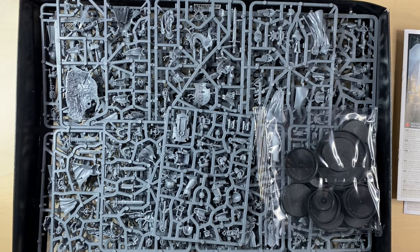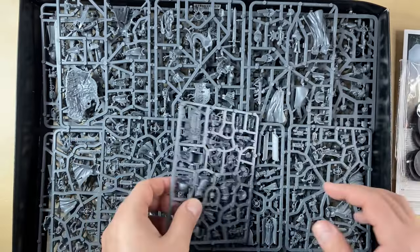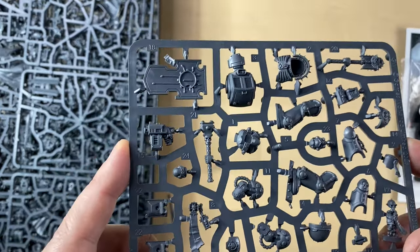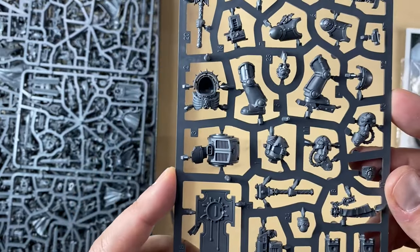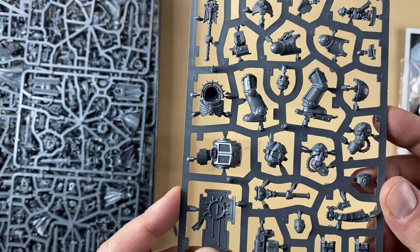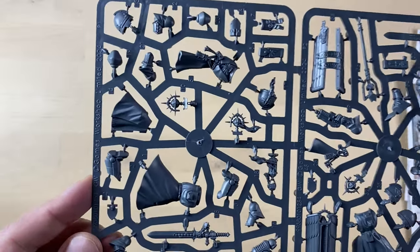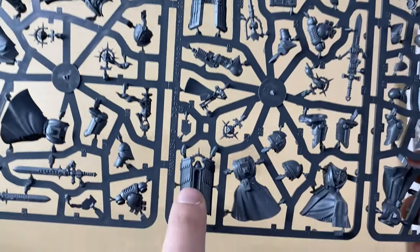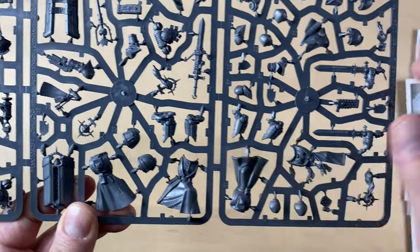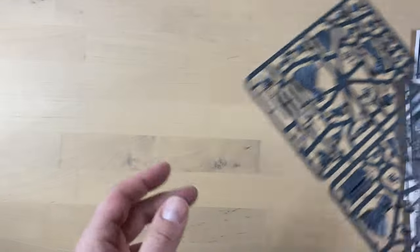That is why we're probably going to build all of them. We have a bunch of bases and a bunch of sprues here. So this is the Chaplain in Terminator armor — a really cool mini, apparently bearing a lot of weapon options. The next sprue is for Inner Circle Companions. You can see there is a standard or flag, cloaks, and lots of cool swords. This looks incredibly cool — can't wait to build those lads.